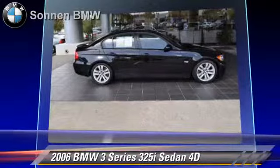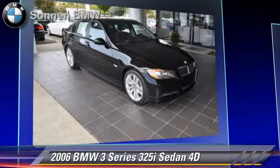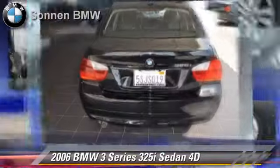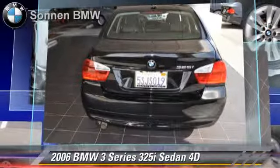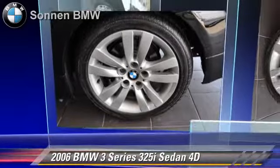Safety features include side airbags, traction control, four-wheel ABS, and stability control. Comfort and convenience features include leather seats, navigation system, and BMW assist. Give us a call to schedule your test drive today.